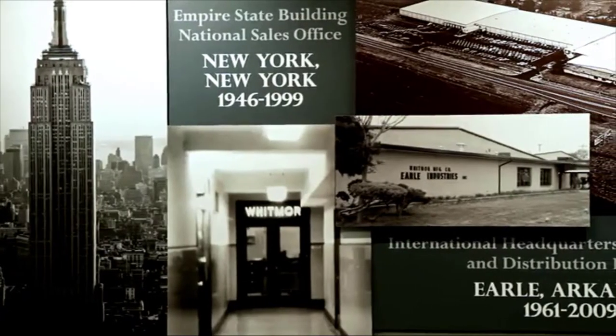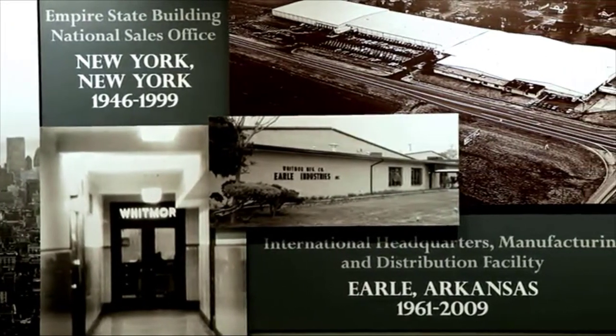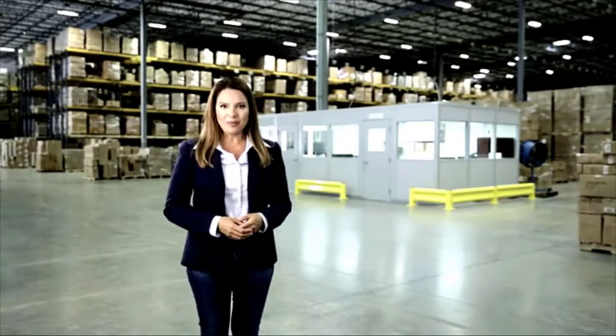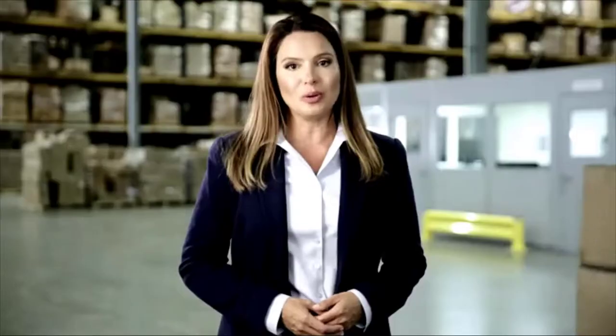From our humble beginnings in Brooklyn, through our migration down south to Earl, Arkansas, where we manufactured our products for over 40 years, and now to our vast design and distribution center near Memphis, we've kept one thing top of mind — you.